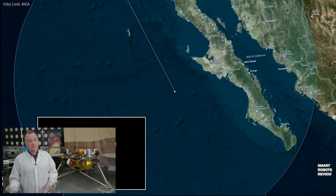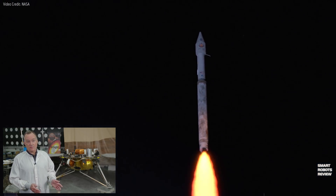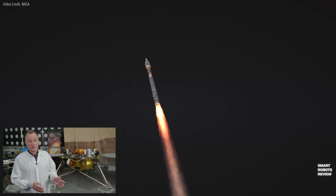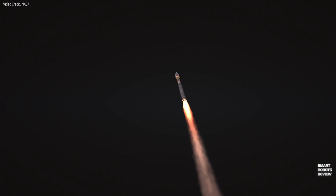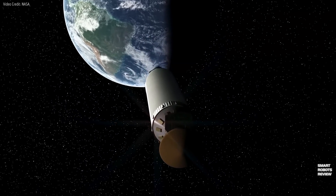InSight will launch from Vandenberg Air Force Base, then go on a six-and-a-half-month cruise to get to Mars on a direct trajectory — about as fast as you can get there. Launching on the same rocket is a separate NASA technology experiment known as Mars Cube One, or MARCO.